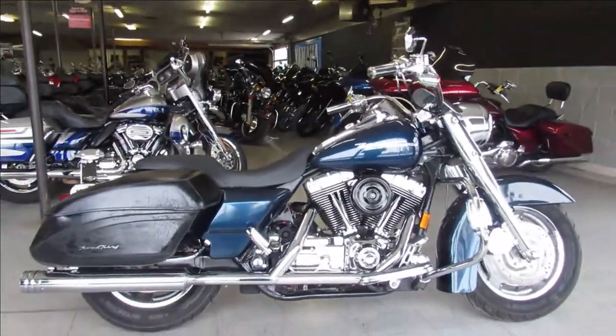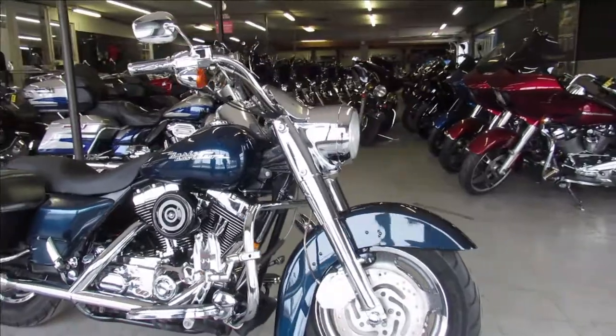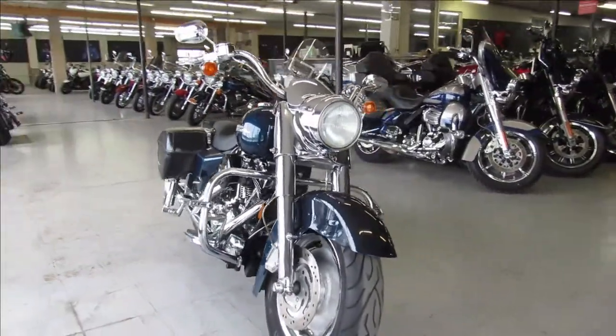Hey guys, it's Proof of Harley Sports.com here doing some videos on some used Harleys we just got in. This one here is a 2004 Road King for sale — it's got lots of extras, take a close look.